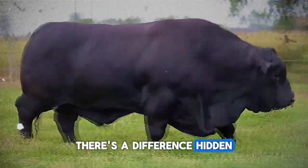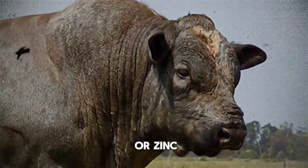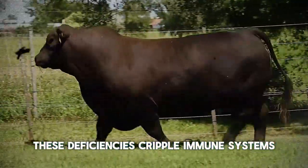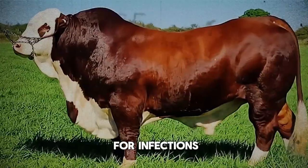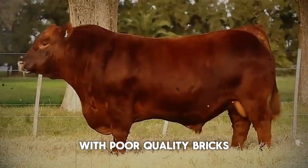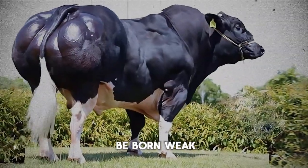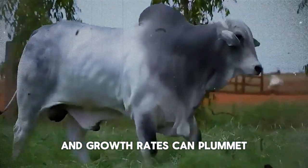There's a difference. Hidden hunger — a lack of essential vitamins, minerals like copper, selenium, or zinc, or the right energy-protein balance — is a major culprit. These deficiencies cripple immune systems, making cattle easy targets for infections. Imagine trying to build a strong house with poor quality bricks. It just won't stand up to challenges. For your cattle, this means calves can be born weak, cows may struggle to re-breed efficiently, and growth rates can plummet.